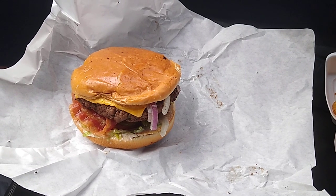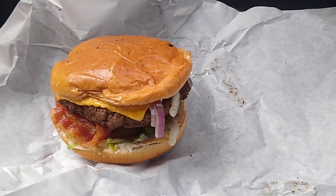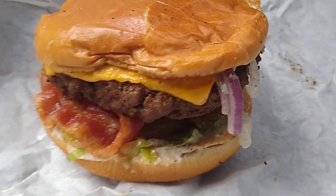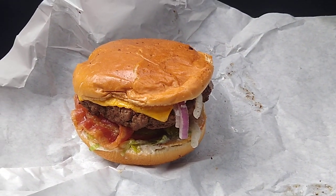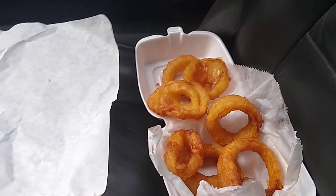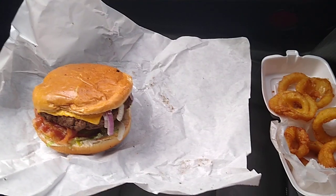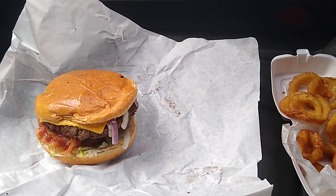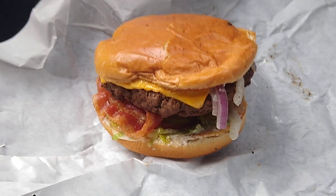Ladies and gentlemen, we have a classic Wingfields bacon cheeseburger. Look at the size of that thing — she's beautiful. And we had them throw us down some onion rings too; those are looking good. I had a couple of those already. Let's get in, let's dive into this burger here. I'm going to take a few bites and come back and let you know what I think, but it looks delicious.